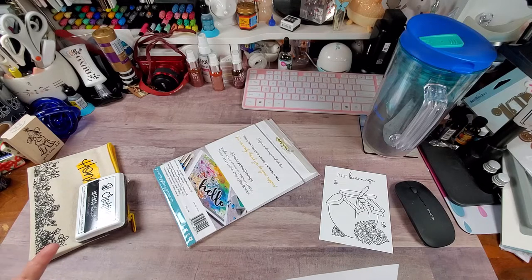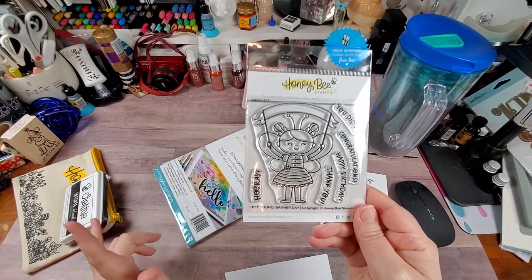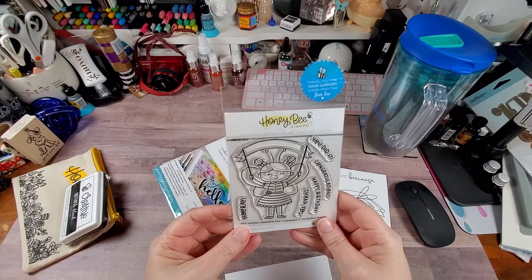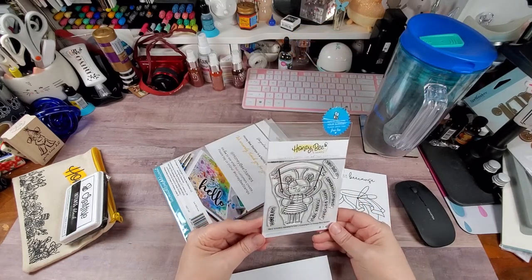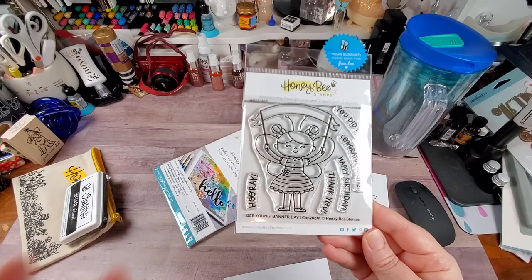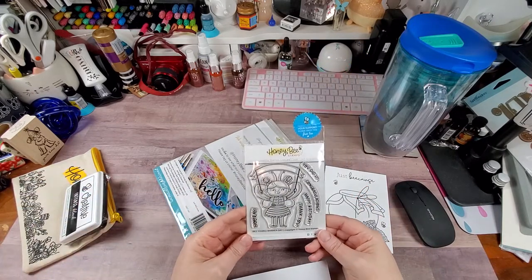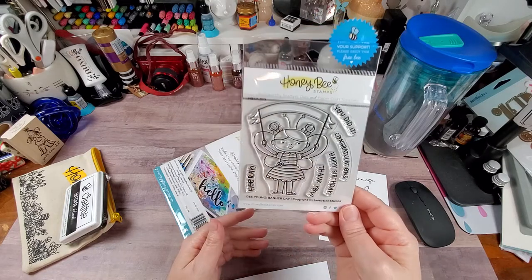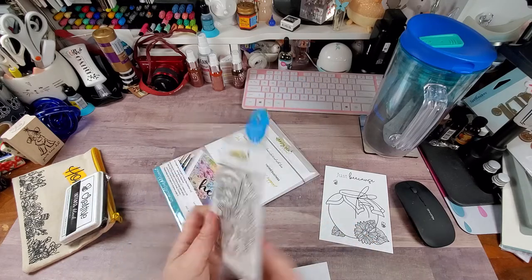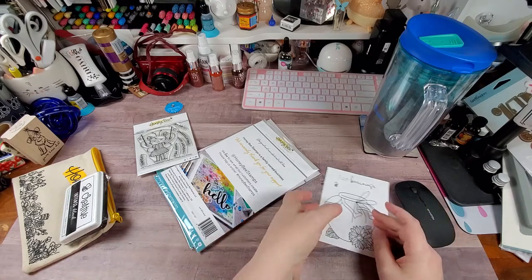With HoneyBee, if you spend $75 or more you get a freebie, and this little cutie is what I got. It's called 'Be Young' and it's called 'Banner Day.' The sentiments include: 'You did it,' 'Congratulations,' 'Happy Birthday,' 'Thank You,' and 'Hooray.' She's along that cutesy line that I wouldn't necessarily go buy on my own, but since I have her I will use her. It's probably a three-by-three stamp set - that's a pretty awesome freebie. Thank you HoneyBee Stamps!